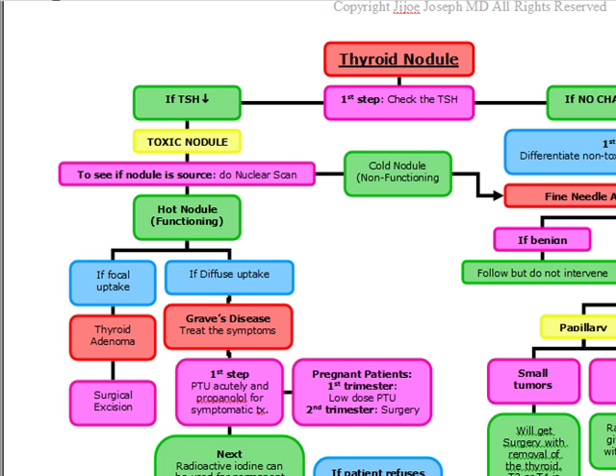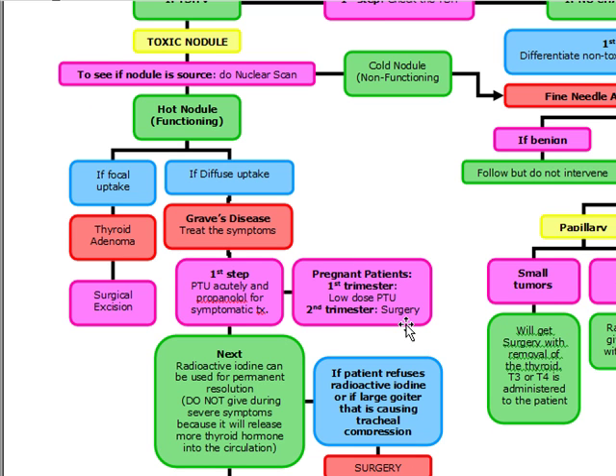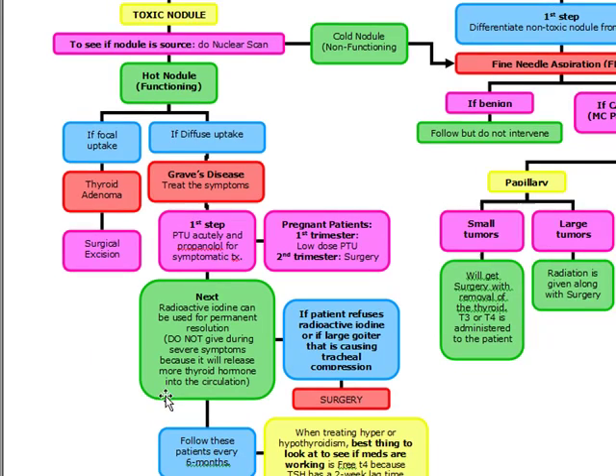Pregnant patients in the first trimester get low-dose PTU; second trimester get surgery. After PTU and propranolol acutely, give radioactive iodine for permanent resolution. In acute Graves' disease, do not give radioactive iodine as it causes more thyroid hormone to release. Follow patients every six months and measure free T4 to assess medication efficacy, since TSH has a two-week lag time.